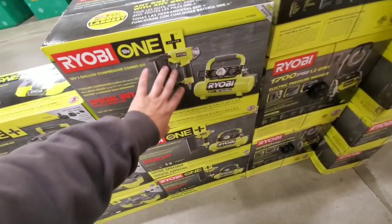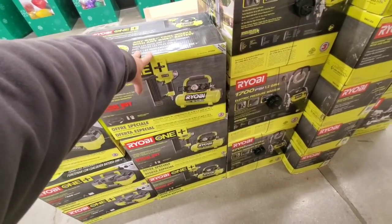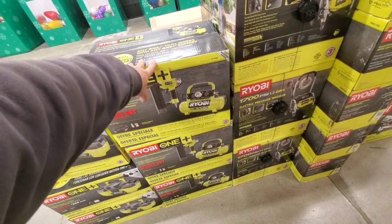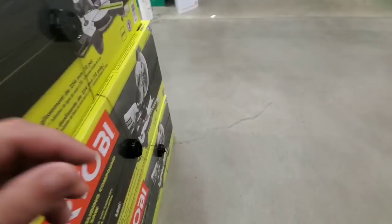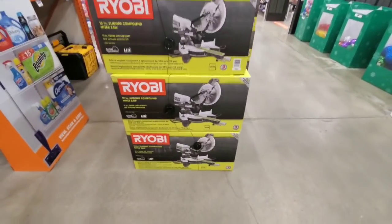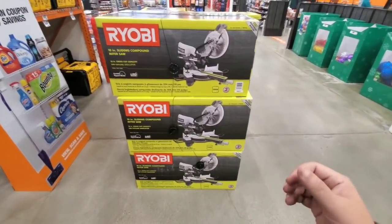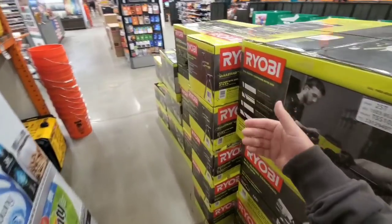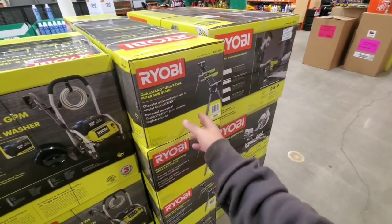This Ryobi one-gallon compressor is usually $129 bare bones, so the fact that you're getting the hose, attachments, and a brad nailer for just $10 more is great. Very similar specs to the Rigid — same 120 PSI, one-gallon — a little more portable and smaller. And here is the Ryobi 10-inch sliding miter saw — just like last year, but they raised the price from $129 to $139, probably because it sold so well. That plus the Rigid stand is $239.